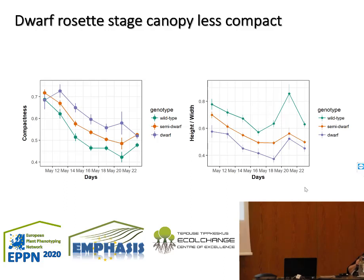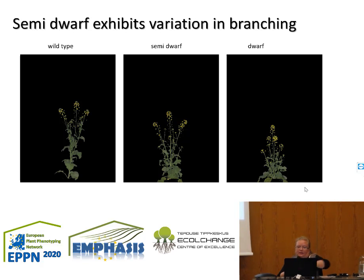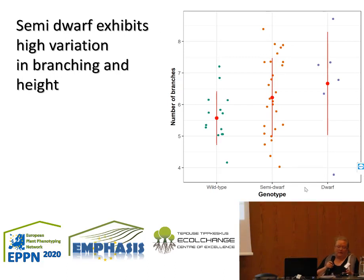When we analyzed height-to-width ratio, the dwarf plants were the most compact. The dwarfing was confirmed in height measurements and we can follow the semi-dominant effect. Here you can see the slightly increased branching of the semi-dwarf. However, there is very high variation in branching and height: in semi-dwarf the number of branches varied hugely from 4 to 8, while the dwarf was more centered.